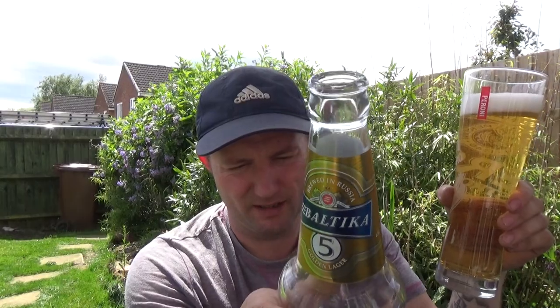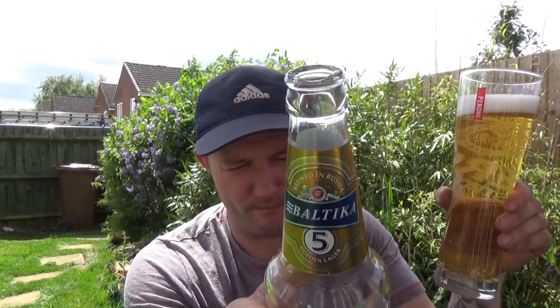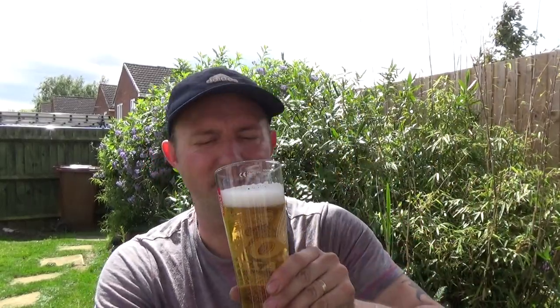It smells like bready sweet bread with a nice bit of lemon in there, and it doesn't smell too bad to be fair. Clear bottle - you never can tell, can you - but I did pick it up from a very darkly lit Eastern European shop so no light really got into it. Let's see what we get on the taste.